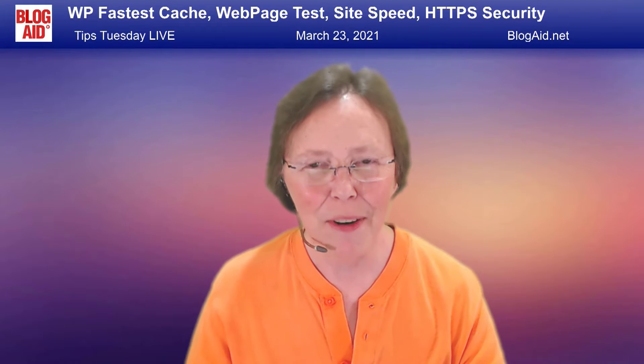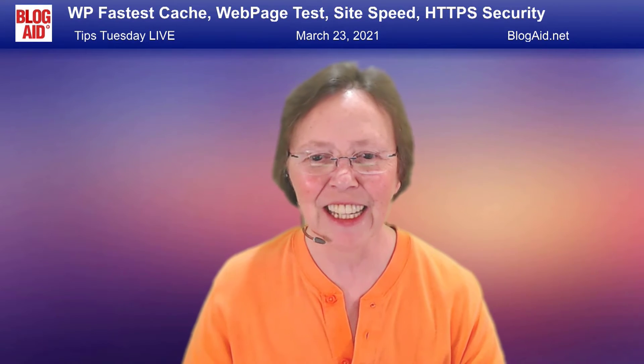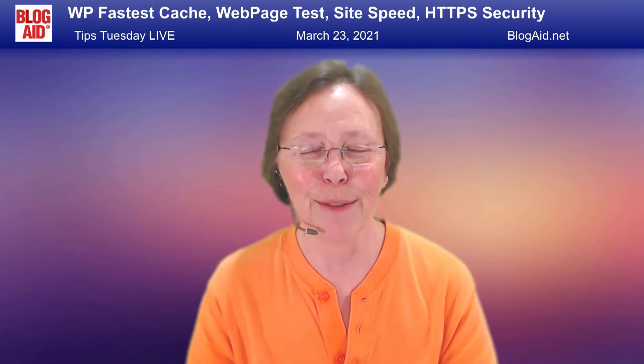Hello, happy site owners and webmasters. I'm here with the Blogate Tips Tuesday live for March 23rd, 2021. We are going to spill the beans tonight because this is not a rehash of just Tips Tuesday — we go a lot deeper and get into other things here too.